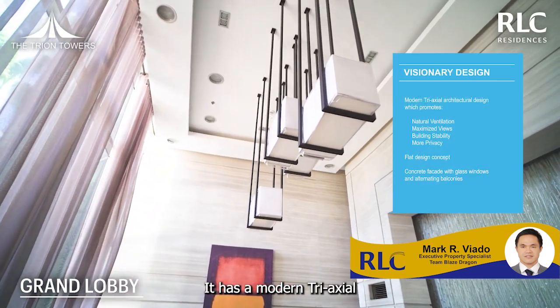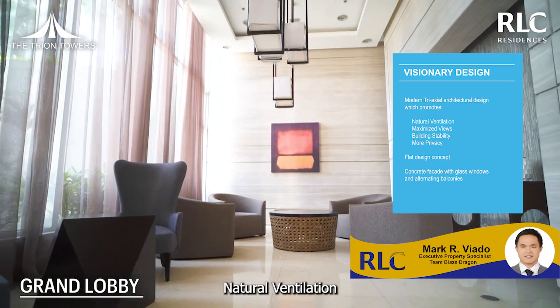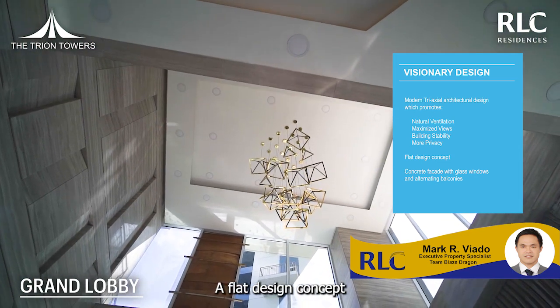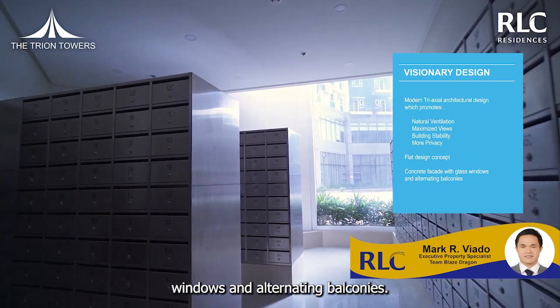It has a modern tri-axial architectural design which promotes natural ventilation, maximized views, building stability and more privacy, a flat design concept, and a concrete facade with glass windows and alternative balconies.